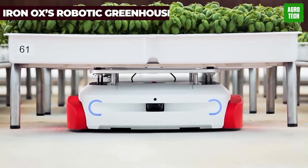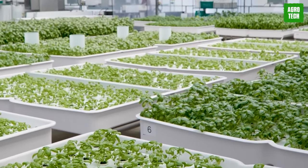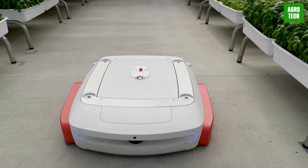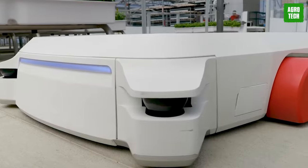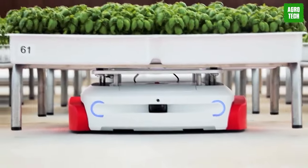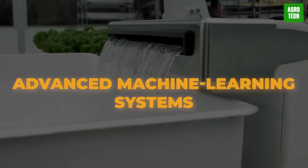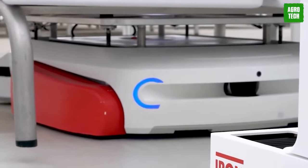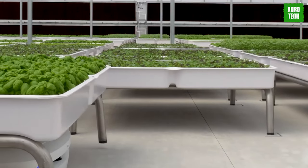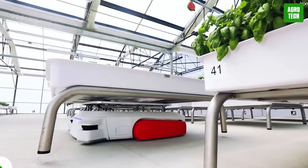IRONOX's Robotic Greenhouses. Step into the future of farming with IRONOX and its robotic greenhouse workers. These innovative robots handle everything from managing water levels to pest control and nutrient levels in plants, all with precision and efficiency. Powered by advanced machine learning systems, they continually improve greenhouse efficiency, reducing climate impact along the way. They're also masters at planting, harvesting, and customizing water and nutrient supply levels for each crop type.